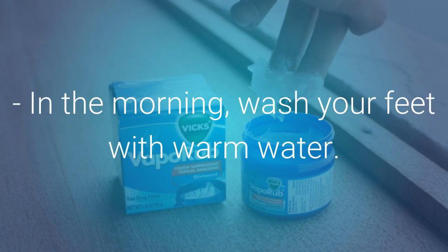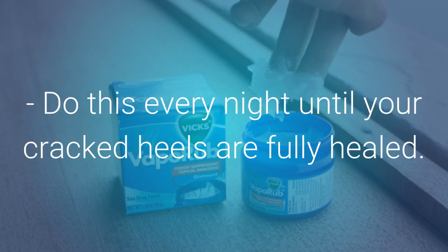In the morning, wash your feet with warm water. Do this every night until your cracked heels are fully healed.